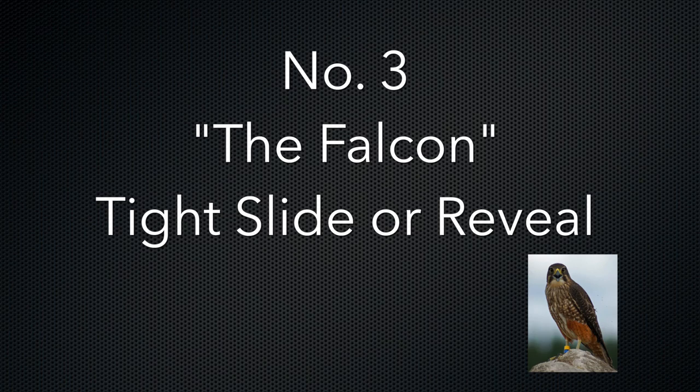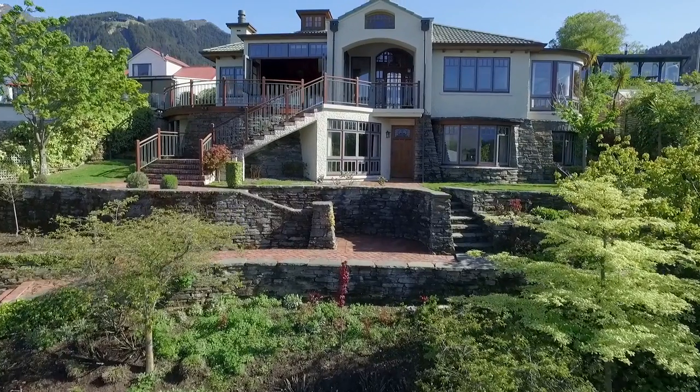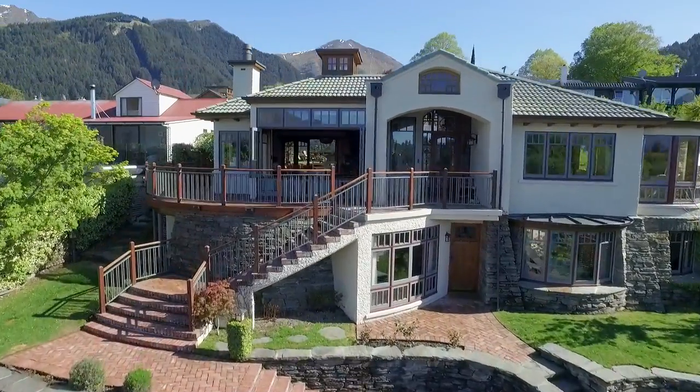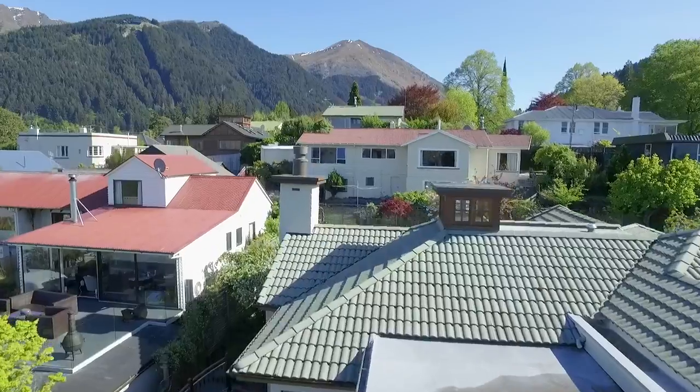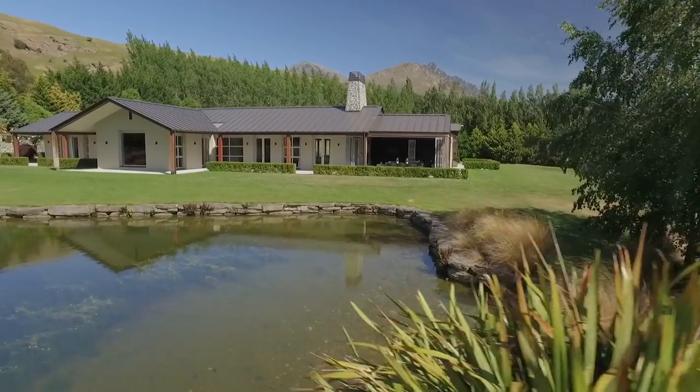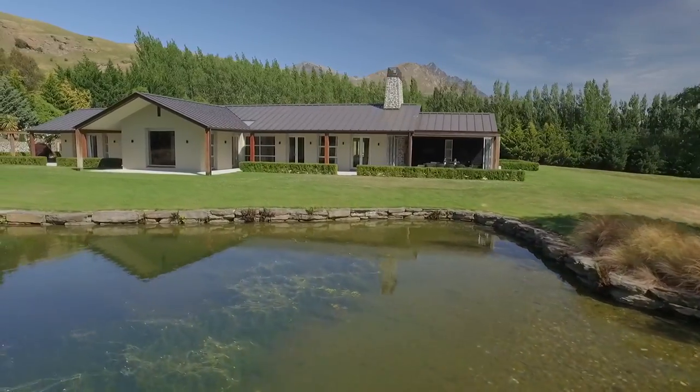Number 3: The Falcon, or tight slide. This is a tighter reveal or slider-style shot in closer to your property. This shot can be a reveal and is generally a lot closer in than your first wider shot, the Kakapo shot.